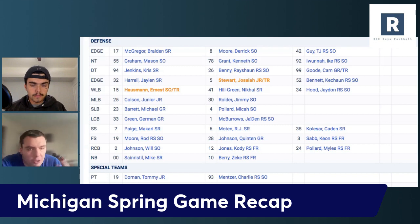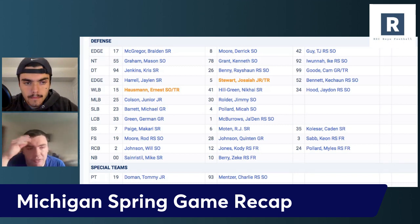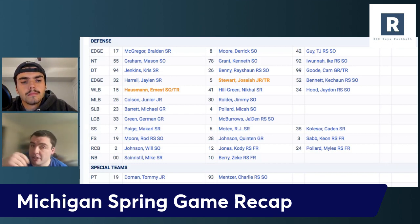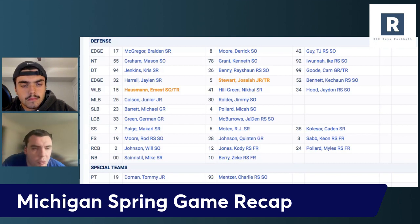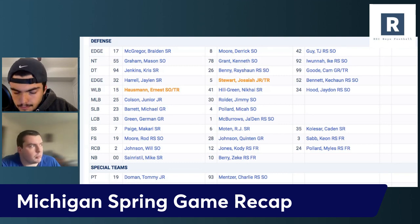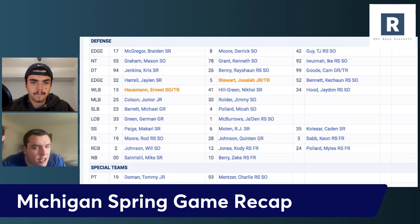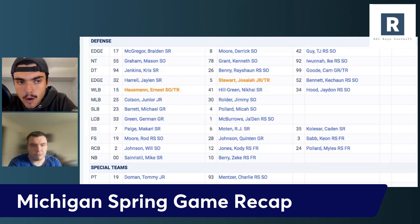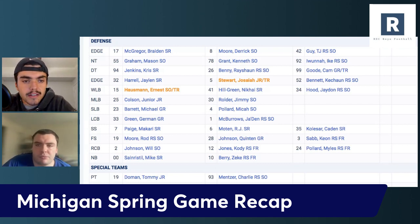Especially looking towards the future — this linebacker room is going to be really hard to supplant Colson and Ernest Hausman. Micah Pollard looked really good, Jaden Hood looked really good. Jimmy Rolder was having to play meaningful snaps as a true freshman last year — that was out of necessity. That was a position we weren't deep on. The depth in this linebacker room, going more to that nickel look, looks a lot better with Nakai Hill Green back healthy and Ernest Hausman coming in from the transfer portal. They didn't lose anybody and they're just adding depth to that group.